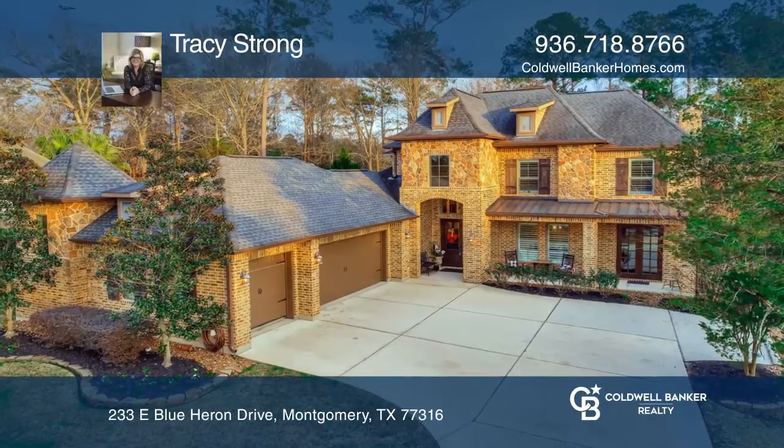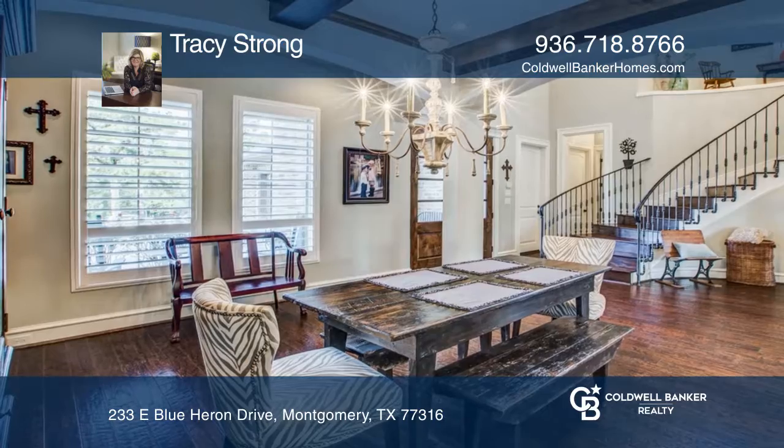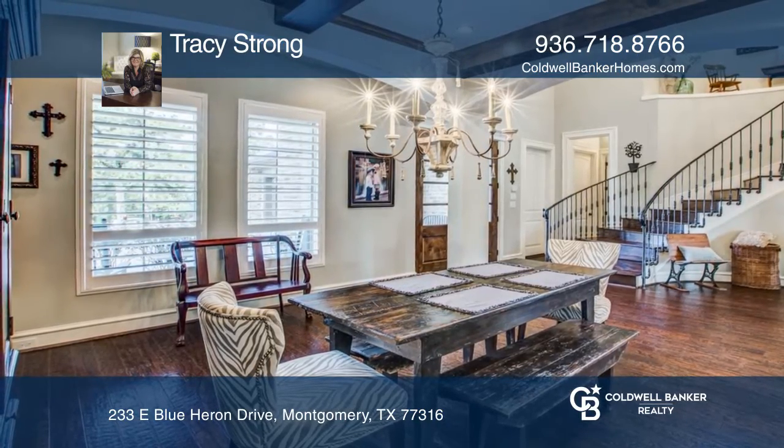On just shy of one acre, this outstanding custom four-bedroom, three-and-a-half-bath, three-car garage home with pool and spa is sure to please.